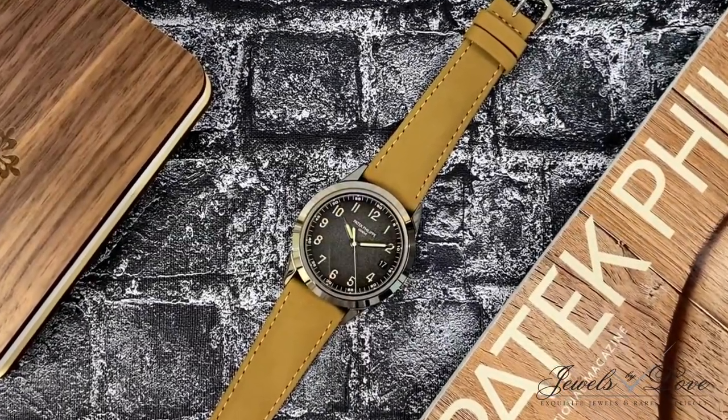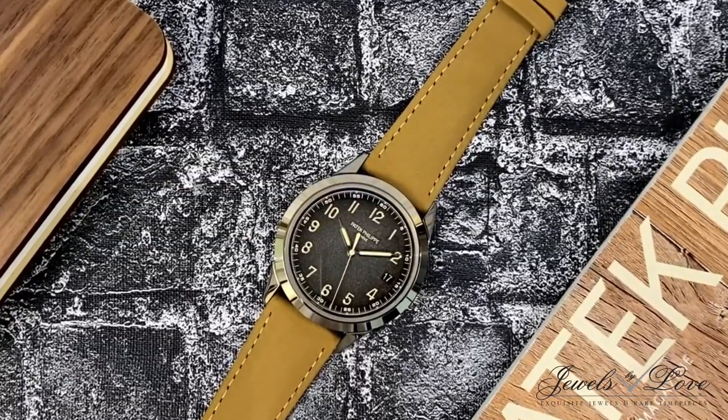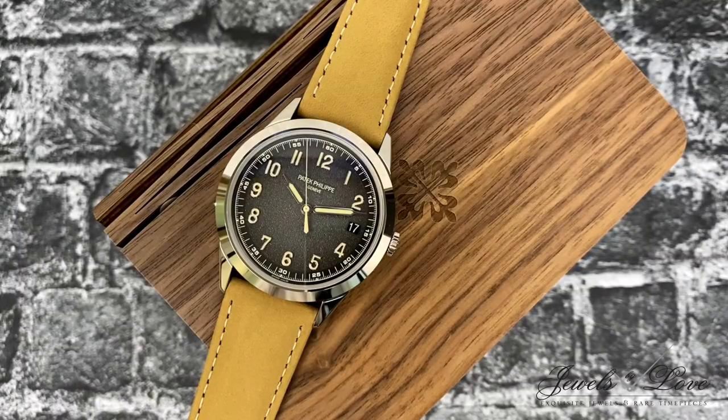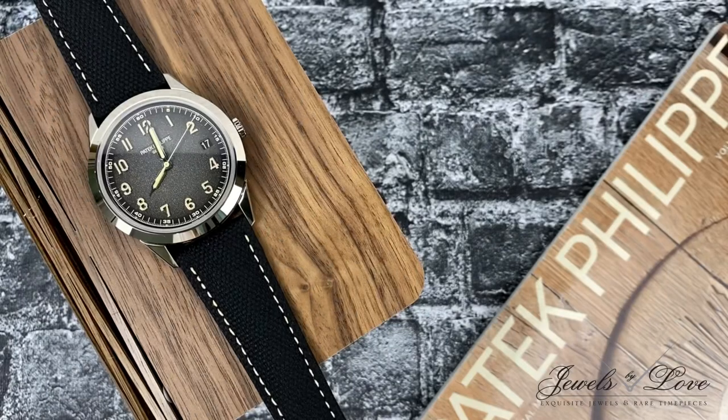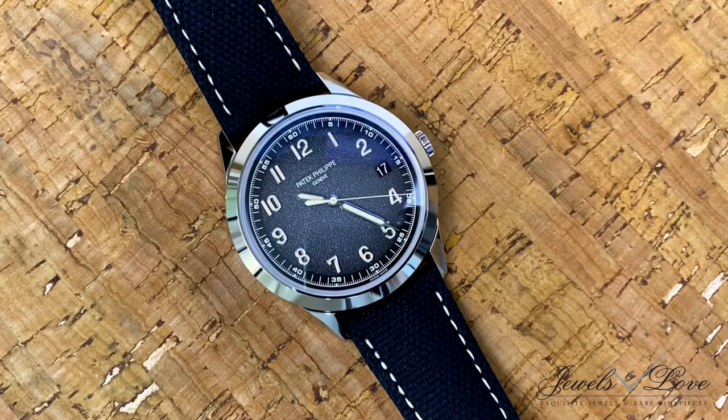This new reference comes with two interchangeable straps: one in beige calf skin with a buck finish — a top-grain leather that has been sanded — and the other in black calf skin with an embossed fabric motif and beige stitching.